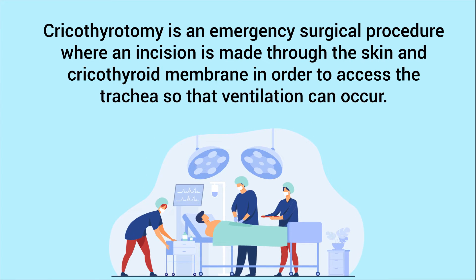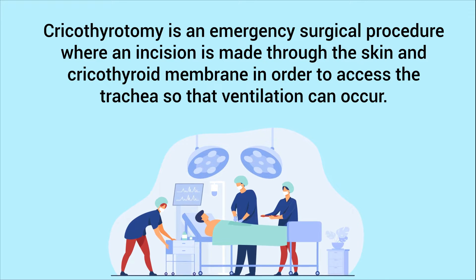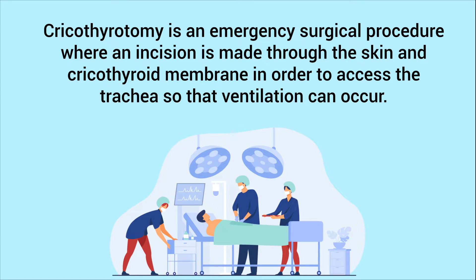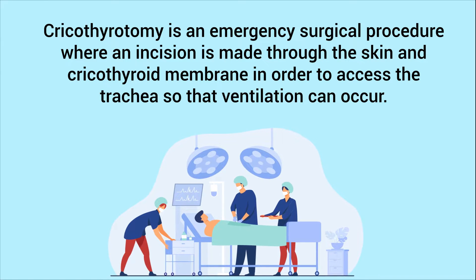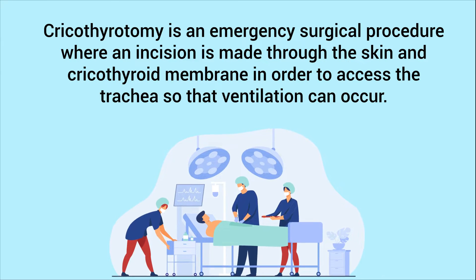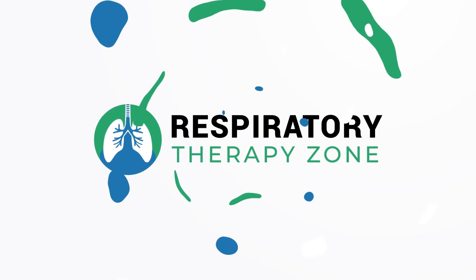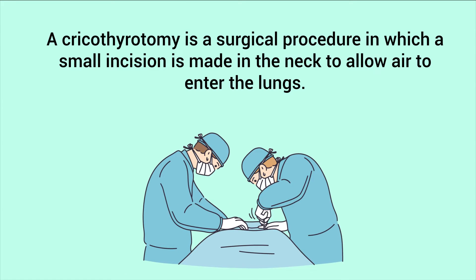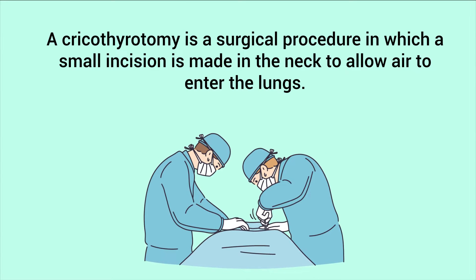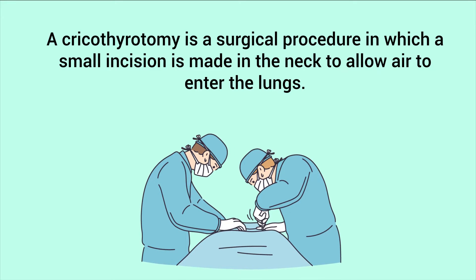A cricothyroidotomy is an emergency surgical procedure where an incision is made through the skin and cricothyroid membrane in order to access the trachea so that ventilation can occur. We created this video to cover the medical definition and provide a brief overview of this topic. A cricothyroidotomy is a surgical procedure in which a small incision is made in the neck to allow air to enter the lungs.